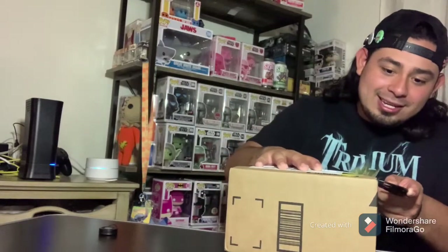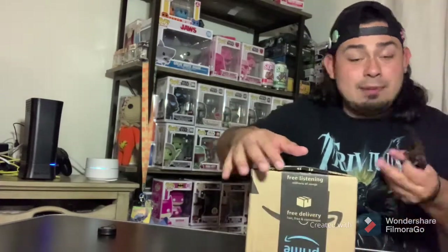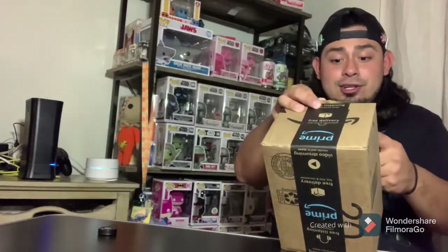I'm excited! There we go. Amazon, the box looks great — nothing looks damaged, thank God. Let's just hope the inside looks good.